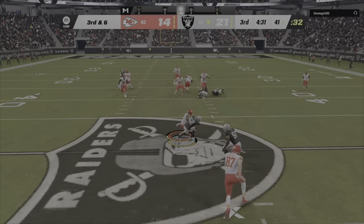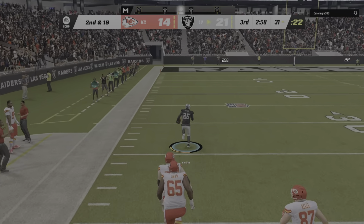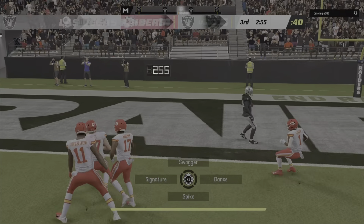Back to the running game with Jacobs, and he is very close to a first down, but from where they're spotting that football he's going to be a foot or so short. Well done to sniff that out defensively — he had it diagnosed pretty quickly. Read his keys, made the tackle, and he couldn't even get going.